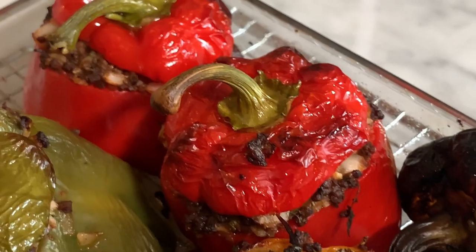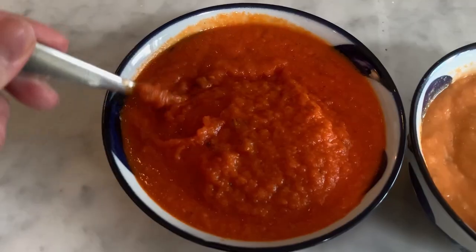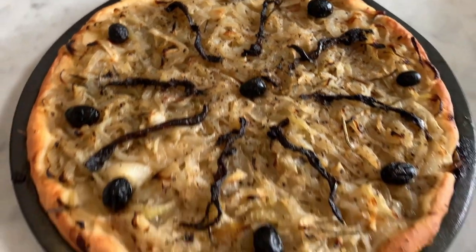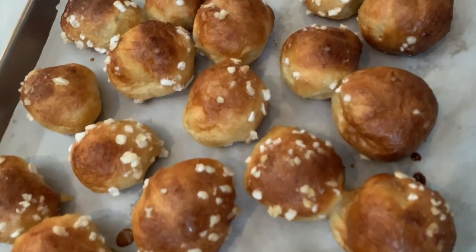Provence is a southern region of France reputed for its fragrant food. For each video, I choose traditional Provence dishes that I adapt and modify to make them 100% plant-based. The chouquette is a small choux pastry sprinkled with pearl sugar and then oven baked.